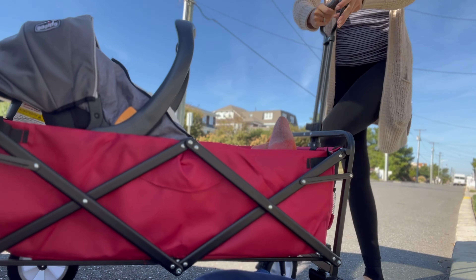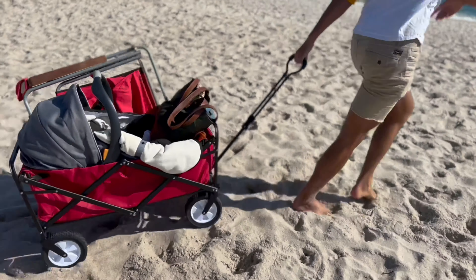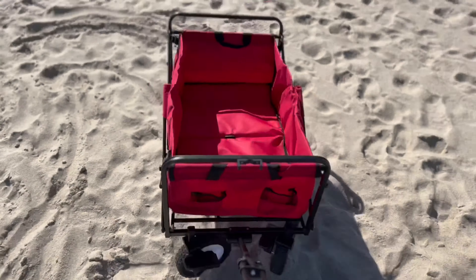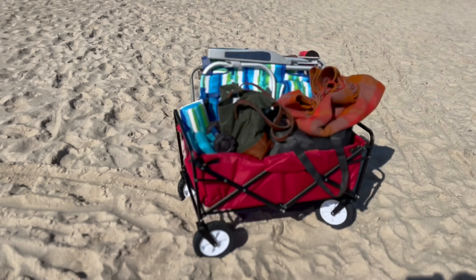Introducing Woody's Foldable Beach Utility Wagon. This awesome wagon makes transporting anything a breeze. How perfect is this? Whether you're heading to the beach, a picnic, or need an extra hand for a car seat, Woody's got you covered.